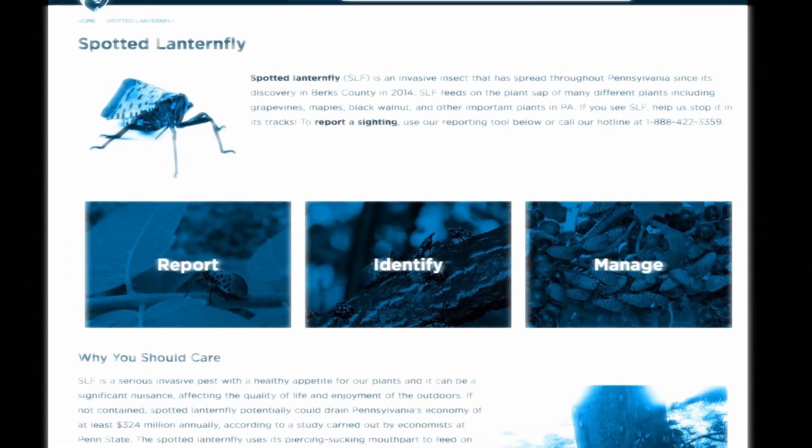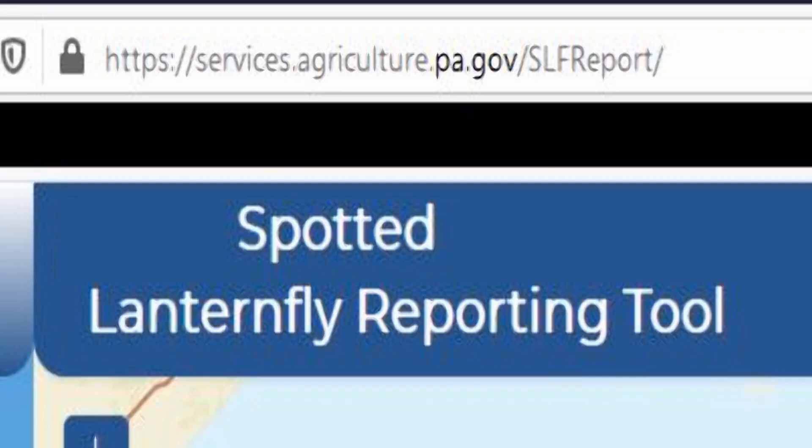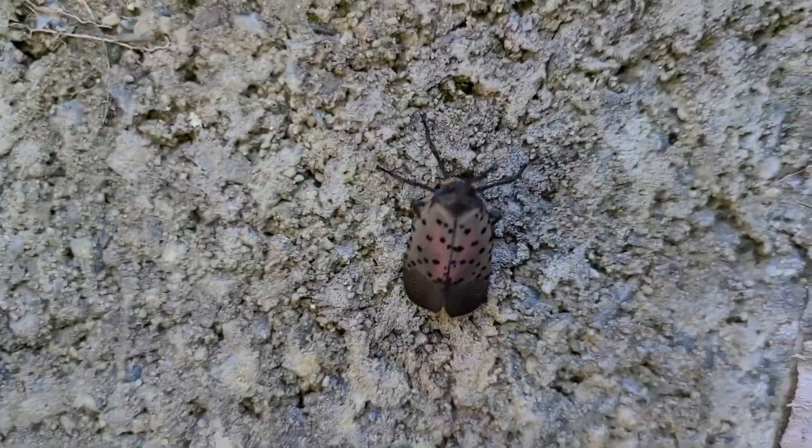Penn State Extension has been tracking the spotted lanternfly for years. If you're not in a quarantine zone, you're encouraged to call their hotline or send them an email. The lanternfly is a hopper, not much of a flyer.